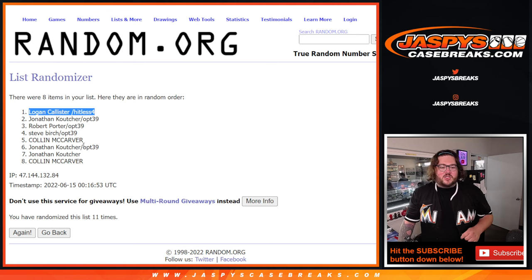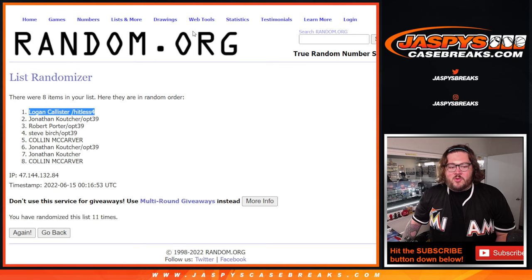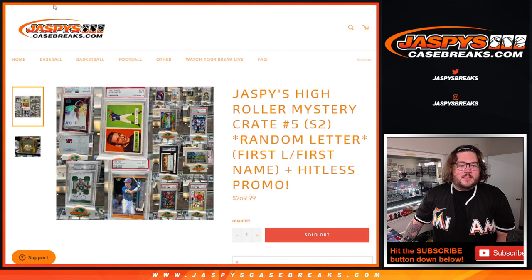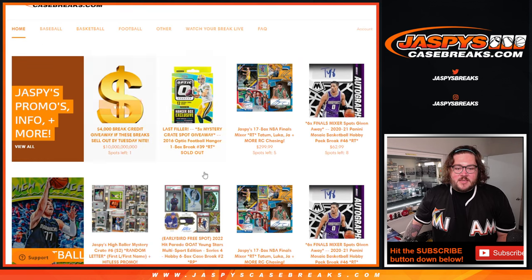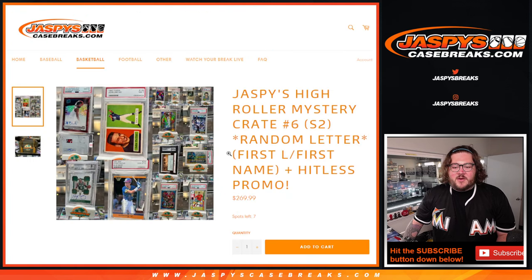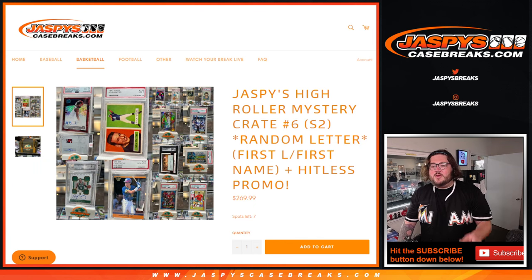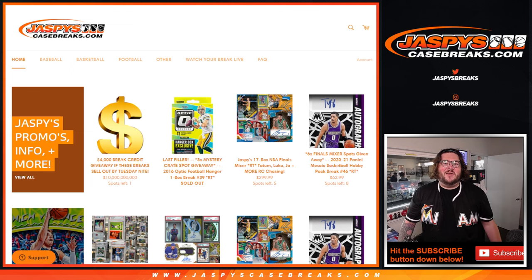Jonathan, down to Carver. Jonathan, Robert, Steve — thanks again, appreciate y'all. We will be back. Mystery crate number six is already on the site right now, and we'll get a filler going with that as well. We'll be back with more videos very soon. JaspysCaseBreaks.com.